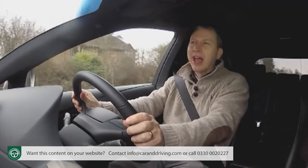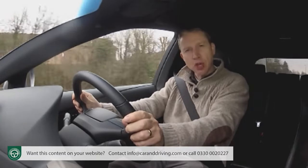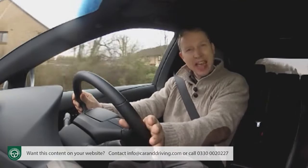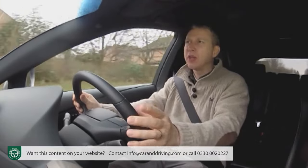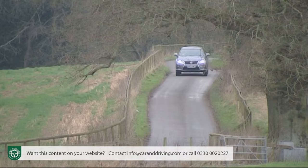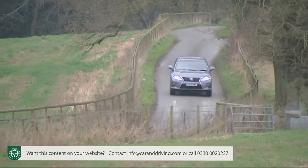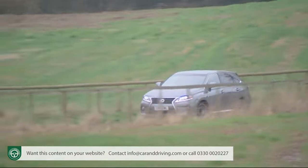It all sounds very promising, especially if you make the mistake of assuming that the total power this car can transmit to the tarmac is the engine's BHP added to the figures from the two electric motors. According to the Japanese engineers, it's not quite as simple as that, but Lexus does quote a combined total of 295 brake horsepower output.